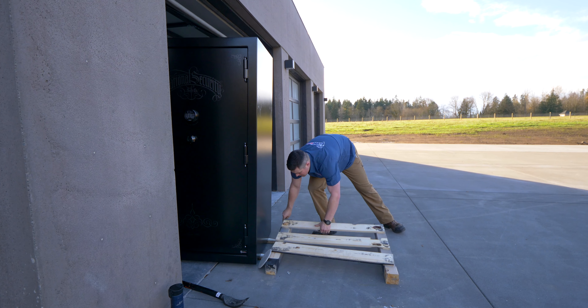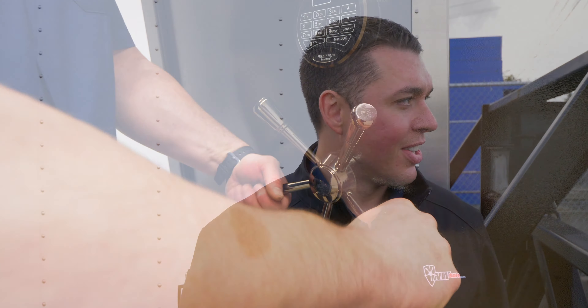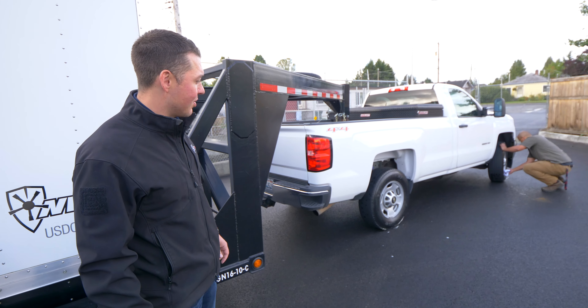Our guys are going to be quick and efficient. We're going to show up in a clean rig — as you can see here, Gary is even shining the tires. This is just one of the delivery vehicles that we might show up to your house with the day you're delivered.